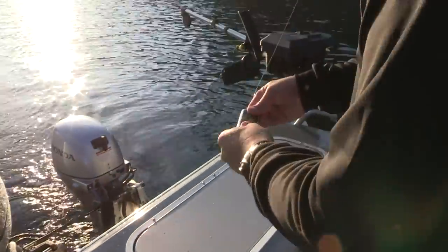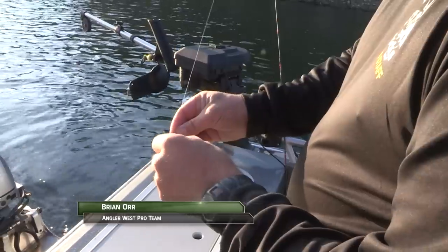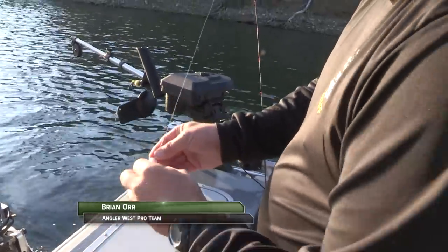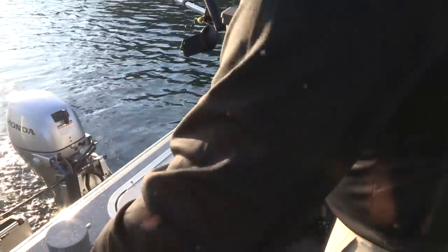Put the trophy trout scent on. Grab a little bait wax — trophy trout — put it on the backside of the humdinger, rub a little bit on there just like that, and we're ready to go. That easy. Not making a big old mess.